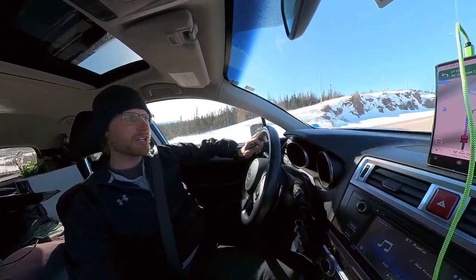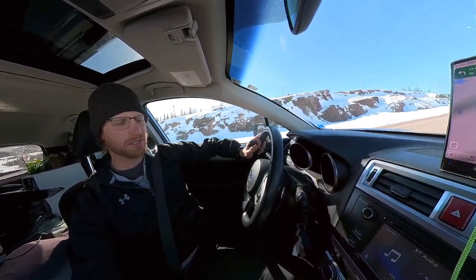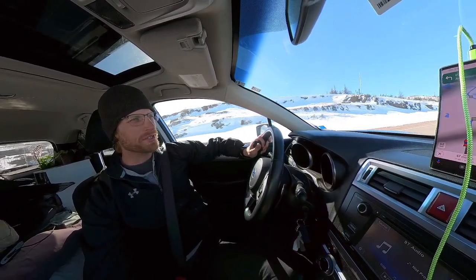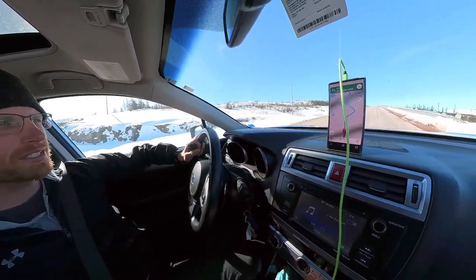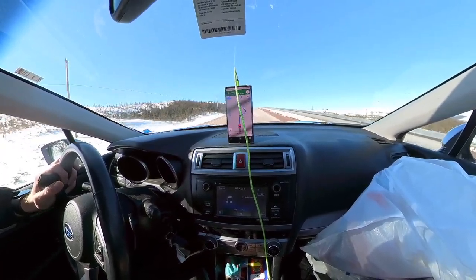We're at 71 kilometers to the ferry and don't have to be there until this exact time tomorrow morning, so we've got 24 hours to kill and only 70 kilometers left to go. Let's go figure out what adventures we can come up with.